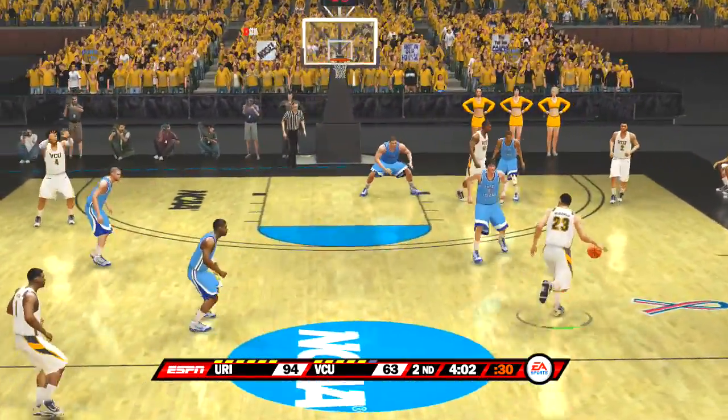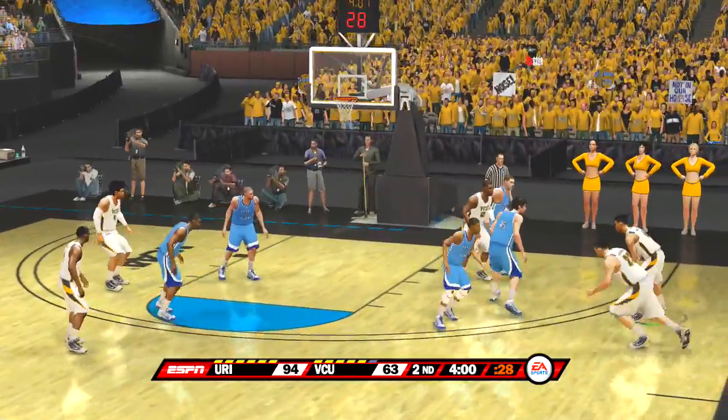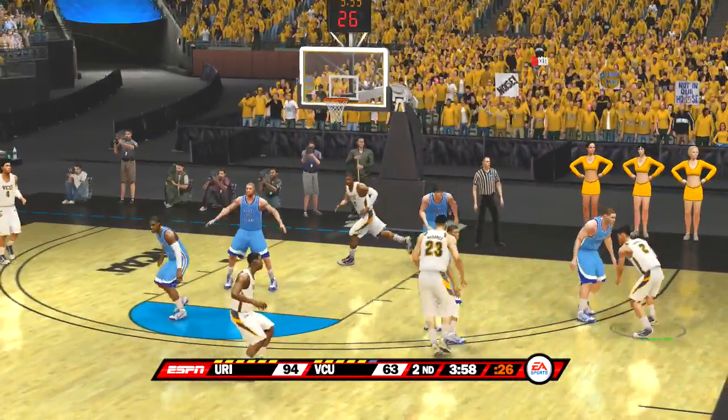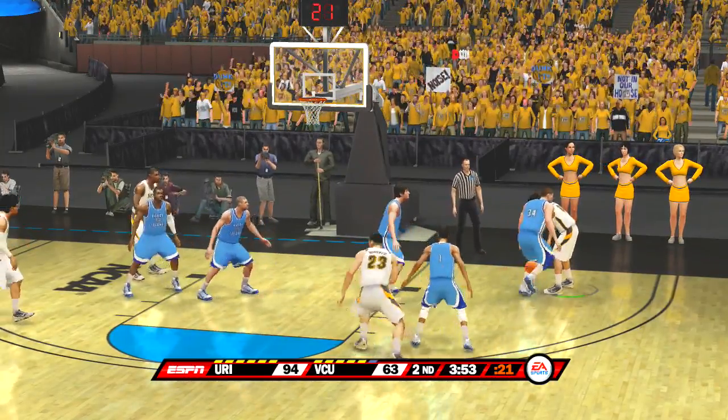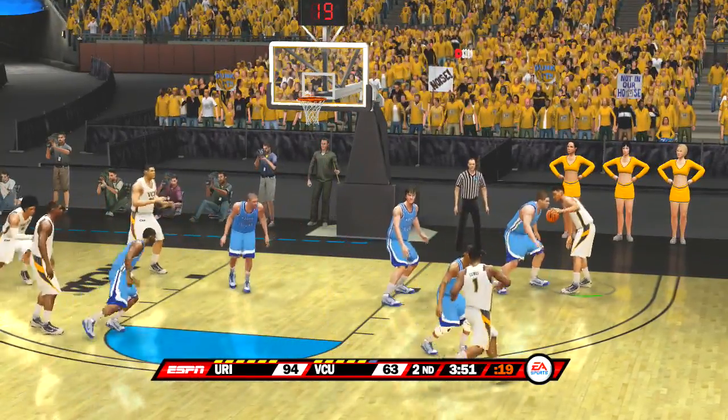This man's in trouble. About four minutes remaining. Working it around the perimeter. The Rams go into their zone motion now. Dick, you were a math teacher — mathematically, I think this one's over. That's all she wrote, Brad. This one is a done deal.